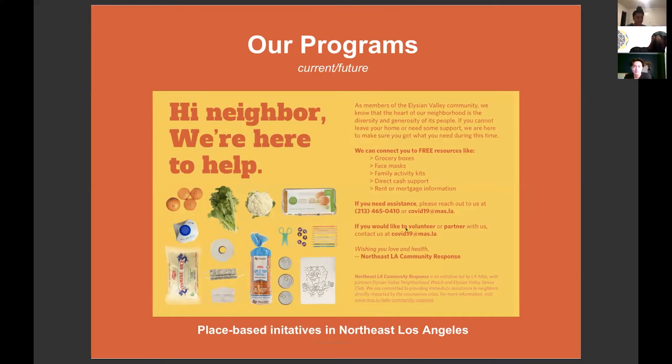With a group of 150 dedicated volunteers, we called over a thousand neighbors in Elysian Valley, identified needs, and connected them with resources such as free food delivery, rent and mortgage information, unemployment filing, and toilet paper. We also created craft kits. In all our collateral and written information, we translated everything in English and Spanish, because our neighborhood is majority Latinx and we believe language shouldn't be a barrier to accessing information.